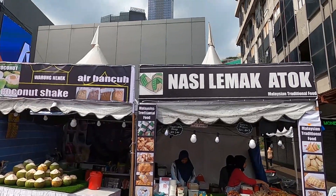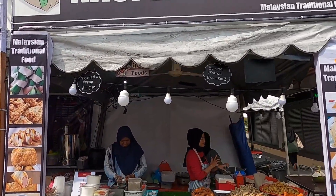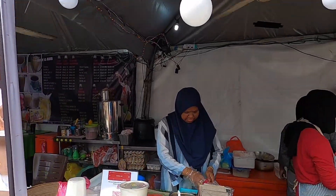So the place we're at right now is called Nasi Lemak Atok, Malaysian traditional food. We're in Bukit Bintang, the downtown area of Kuala Lumpur.